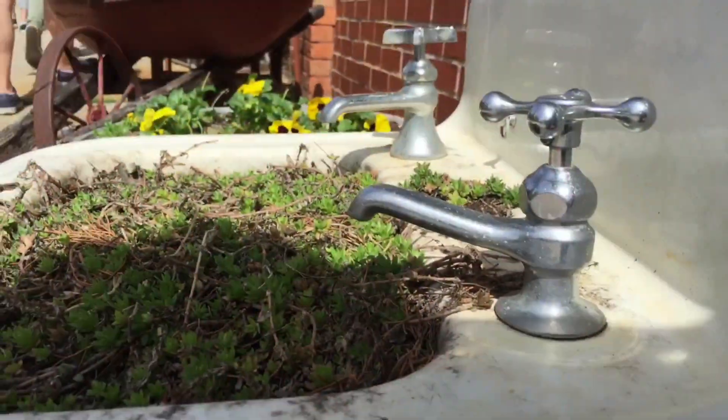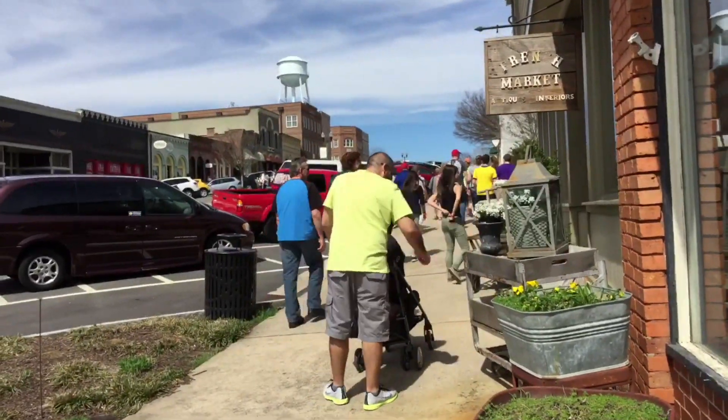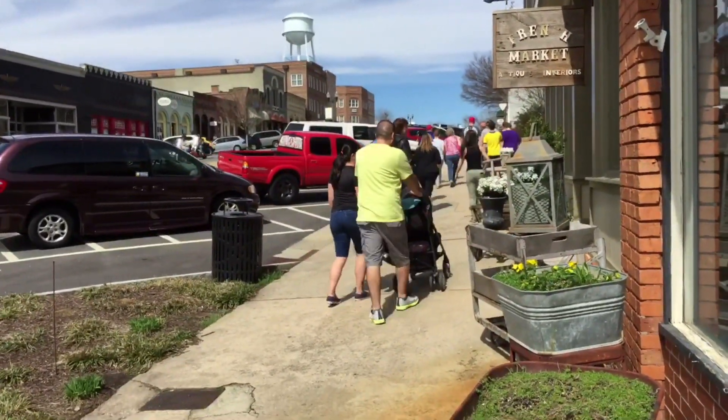We took the tour in Senoia. It's a two-hour tour, and it's $20. You get to walk for two hours throughout the town and learn about the different spots where they shot different takes.